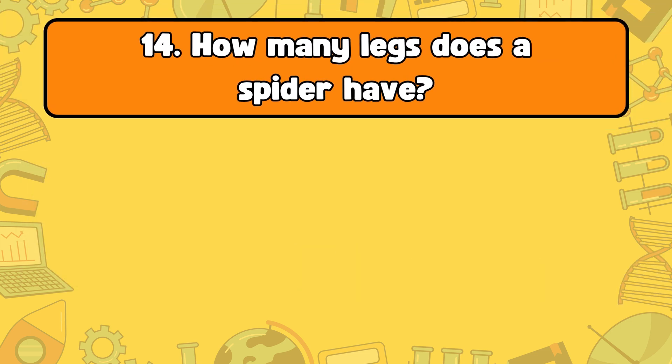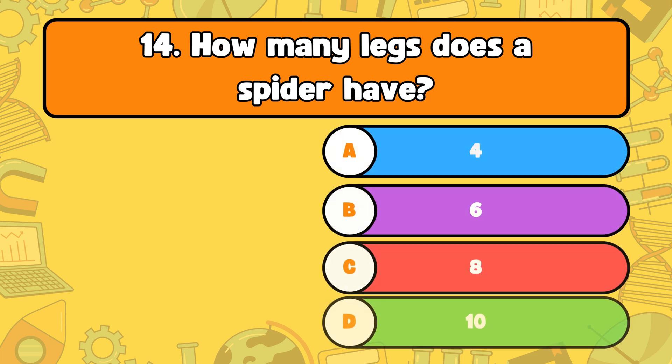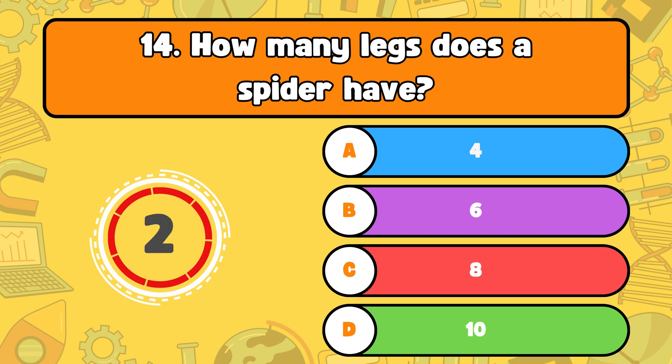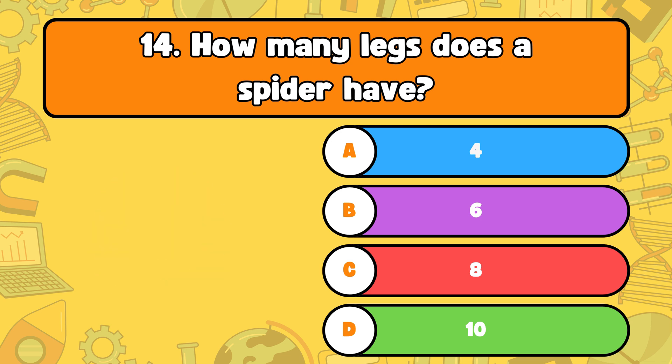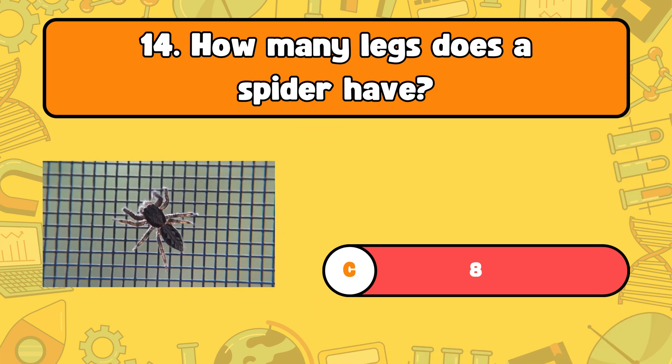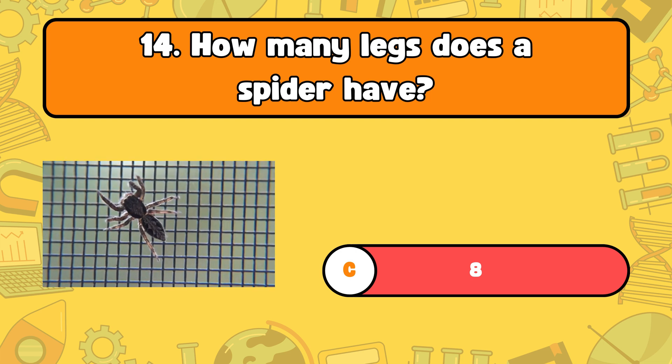Number 14, how many legs does a spider have? Letter A, four. B, six. C, eight. Or D, ten. The answer is letter C, eight. Spiders have eight legs, which makes them great at climbing and catching prey.